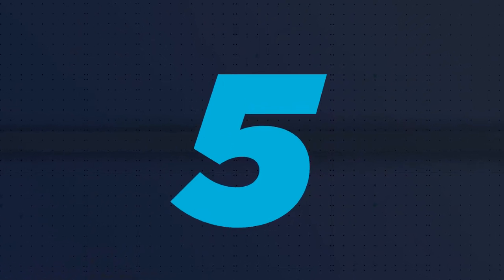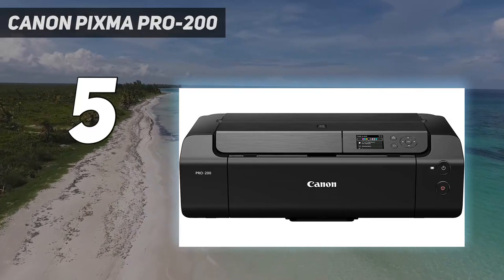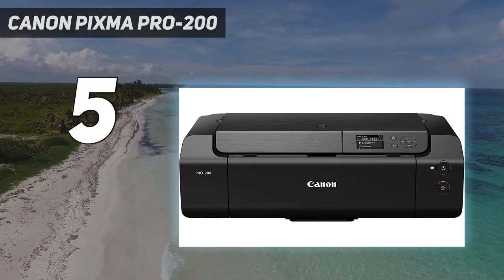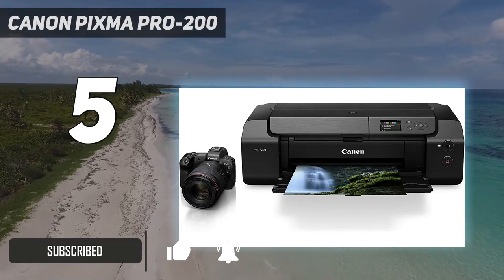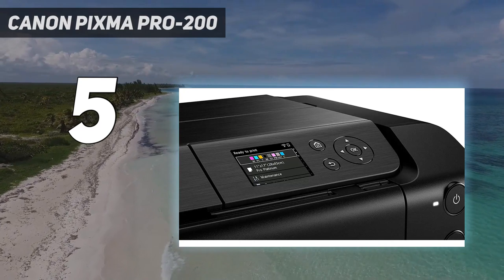Starting at number 5: Canon PIXMA Pro O200. The replacement for Canon's popular Pro 100 and 100S dye-based A3 Plus / 13x19-inch printers, the revamped Pro O200 has a revised range of Chromalife 100-plus inks that deliver richer deep colors and blacks.